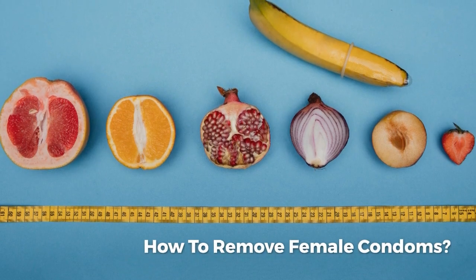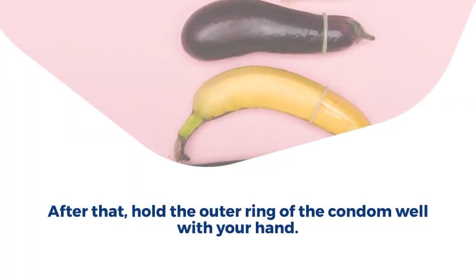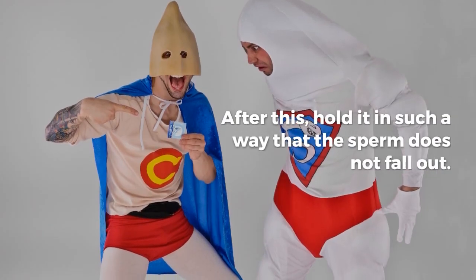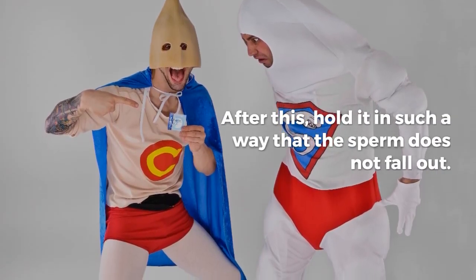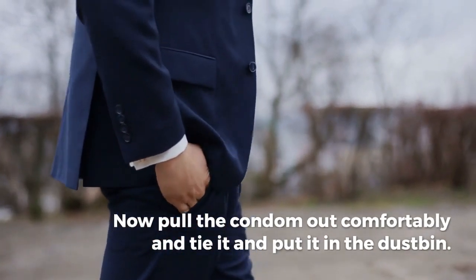How to remove female condoms? Remove the penis quickly after ejaculation. Take it out slowly. After that, hold the outer ring of the condom well with your hand, making sure the sperm does not fall out. Now pull the condom out comfortably, then tie it and put it in the dustbin.